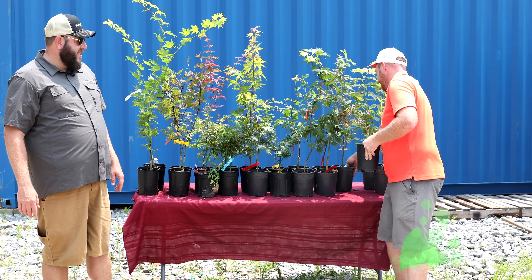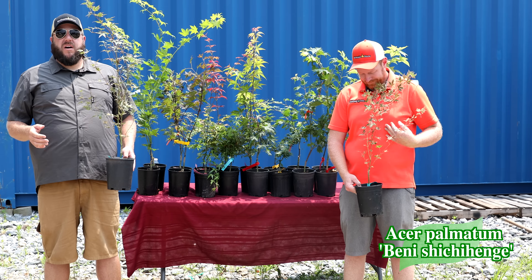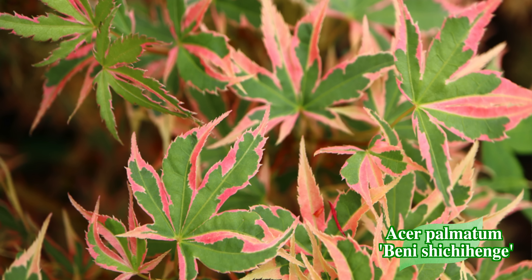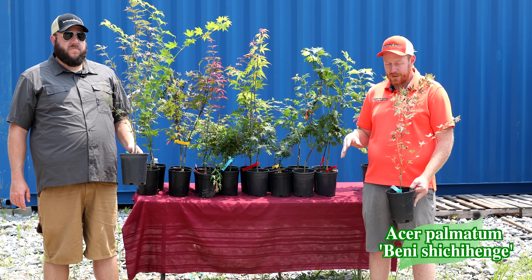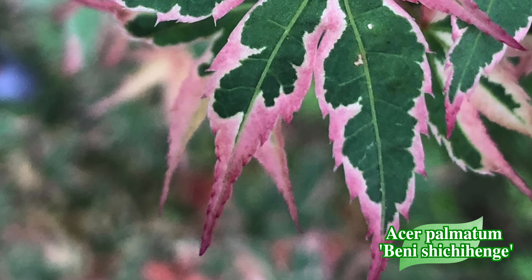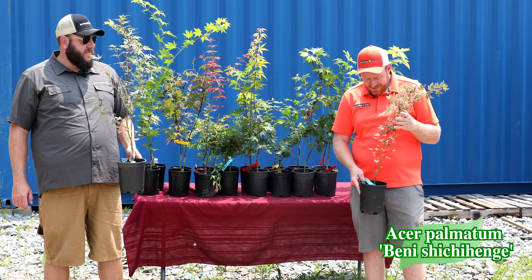Beni Shichihenge is back. You might know we're called Mr. Maple because that was the nickname for my dad. Our symbol is Beni Shichihenge because that's mama maple's favorite plant. It has some really nice pink variegation, and mom just loved the pink. Every single time we'd go to a garden show, she'd sell out of Beni Shichihenge first — she'd say 'now you want a pink tree, don't you?' It has really nice pink variegation around the edges of the leaf and makes a nice upright tree. Give it some protection from hot afternoon sun.